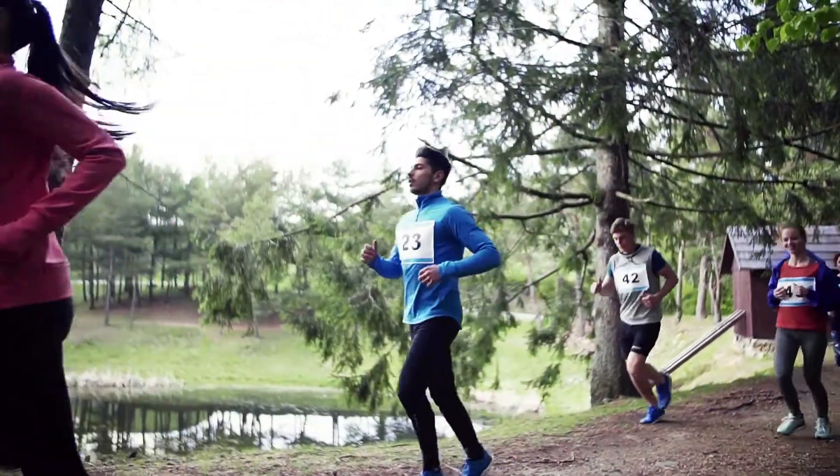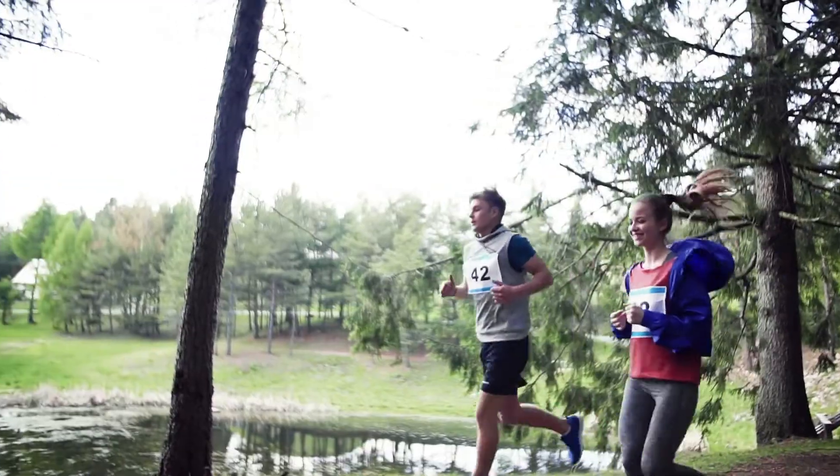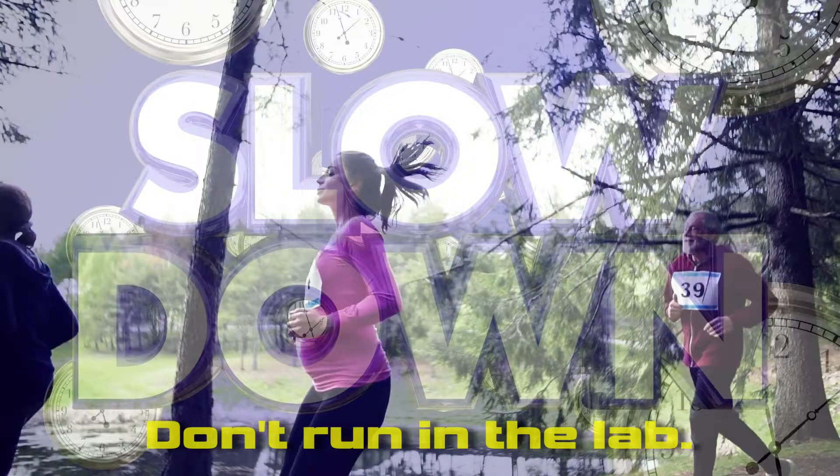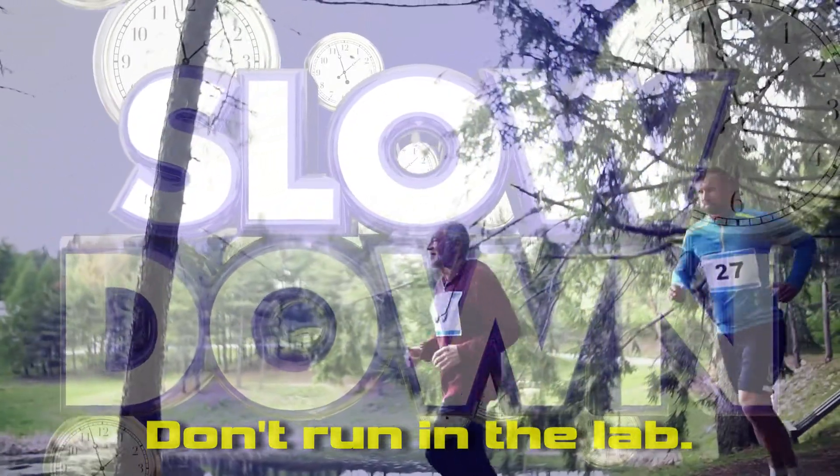First off, we have a group of joggers. A great way to keep fit, but not how you want to be getting around in the lab. Slow down, or else something could get knocked over, resulting in someone getting hurt.